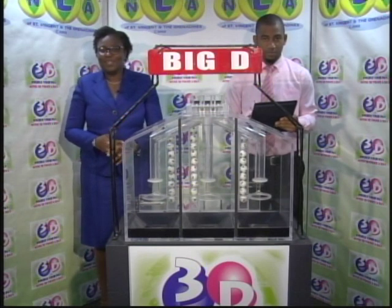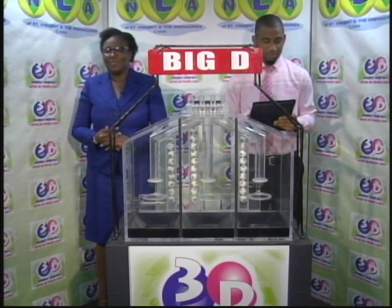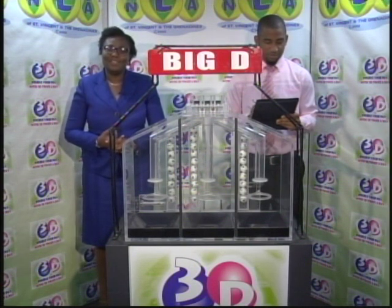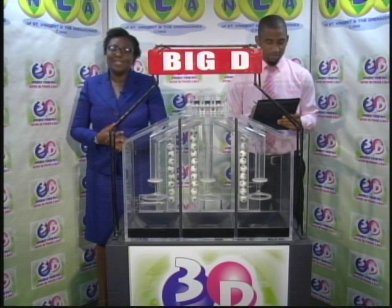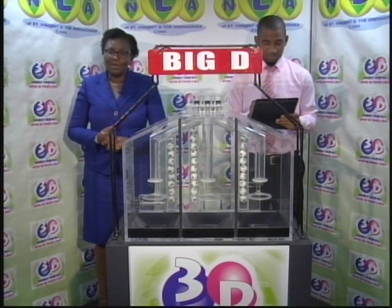This evening's 3D draw comes to you on Tuesday, the 26th of March 2019. Good evening and welcome. Tickets are numbered 10,621. The draw has been witnessed by Rodley Haynes from the auditing firm of BDO.